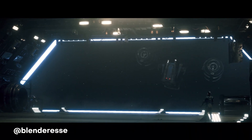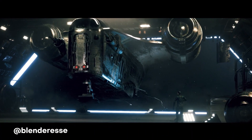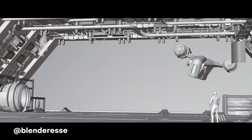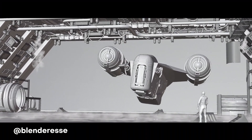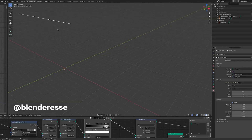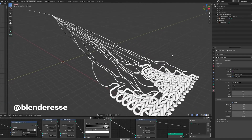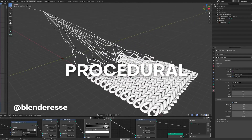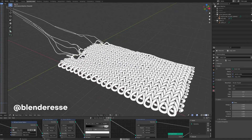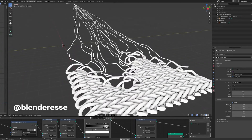This one is from Blenderessy, who completely kills it when it comes to making a recreated Mandalorian scene all within Blender. That's right — this was modeled, animated, and rendered inside of Blender. The results look like they could have come from the TV show itself. Not only that, but Blenderessy has also created a fully procedural knitting effect using geometry nodes. It's just mind blowing how impressively you can push geometry nodes, creating all sorts of crazy animations and models.